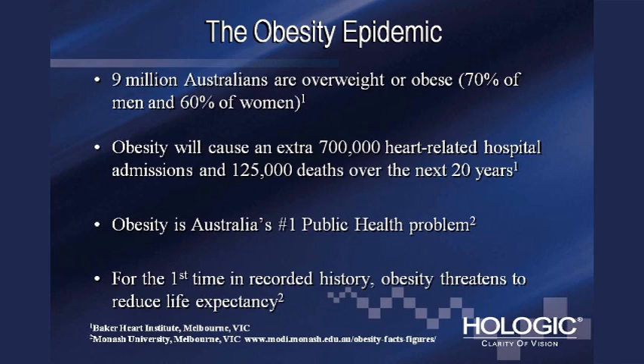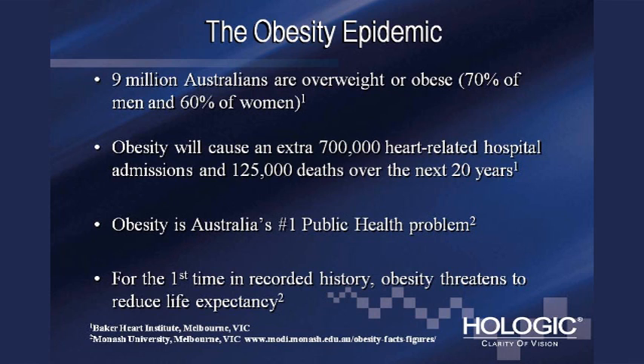Onto the obesity epidemic. More than nine million Australians — between 60 and 70 percent of the population — is either overweight or obese as evaluated by body mass index, which is the clinical standard for measuring obesity. The situation is very similar in the U.S. It's estimated that obesity will cause an extra 125,000 deaths over the next 20 years alone, and that estimate might be conservative, as well as an extra 700,000 heart-related hospitalizations. Obesity is now America and Australia's number one public health problem.